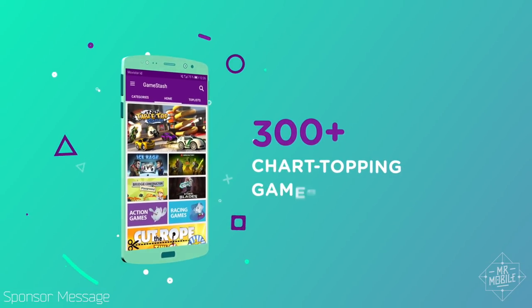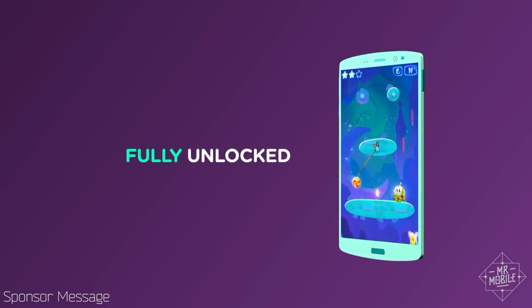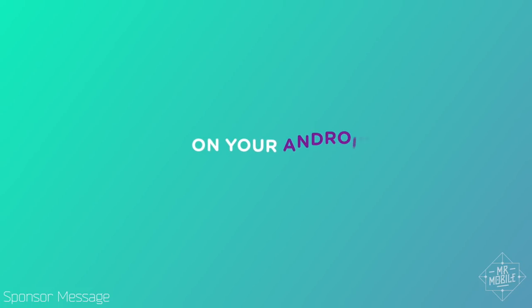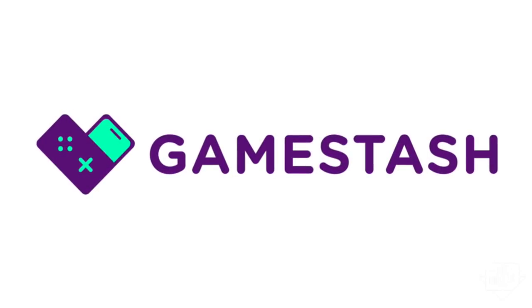GameStash is a revolution in Android mobile games. Under five bucks a month gets you chart-topping titles like Badlands, Worms, Cut the Rope, and over 300 more, specially modified to cut out in-app purchases and ads. Try it free for 14 days at the links in the description below.